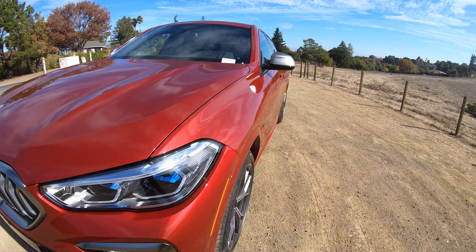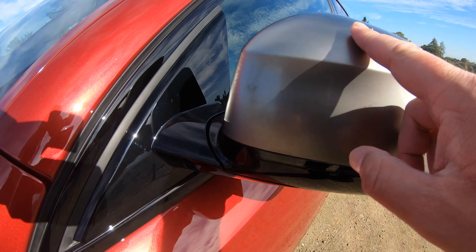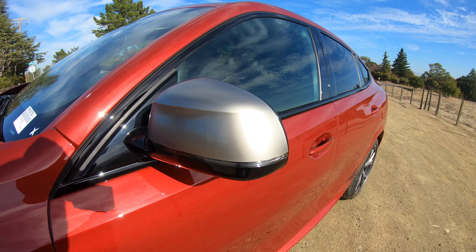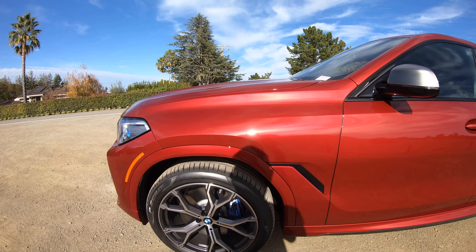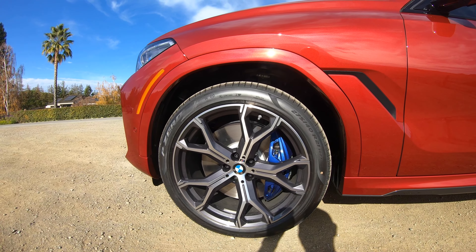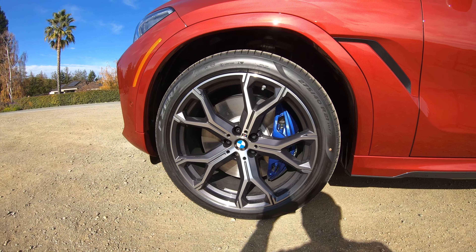I think this is the older style Cerium Gray, just based on what you see on the mirror cap here — a little bit of water stains. It can be a pain to keep clean. I think the new ones on the M340i and M440i do a much better job with a slightly different paint on the Cerium Gray. And then we've got the 21-inch wheels — I believe these are 741M wheels. They look pretty good.